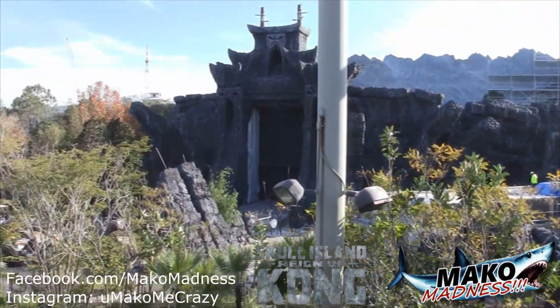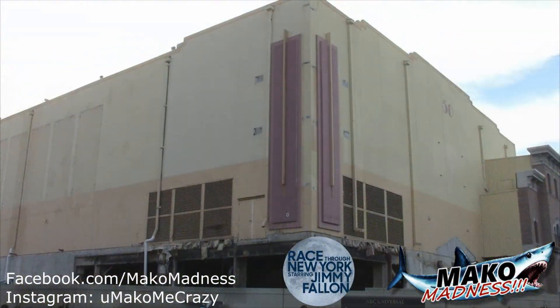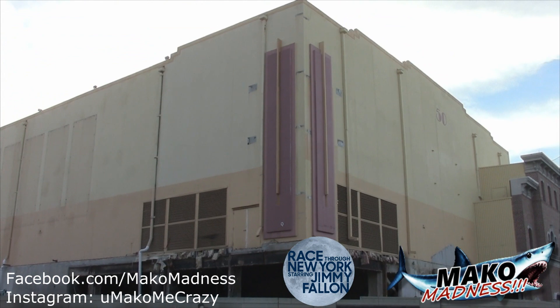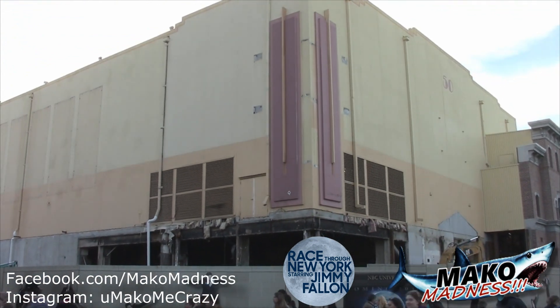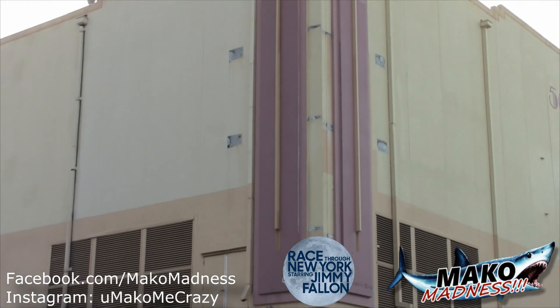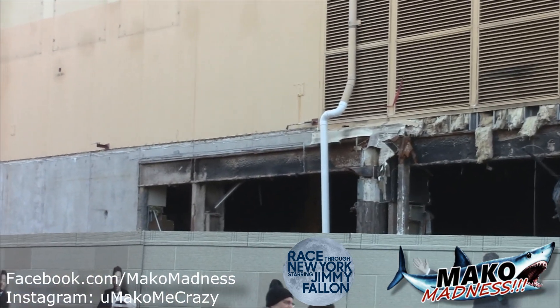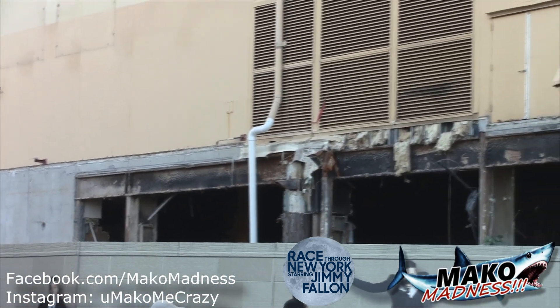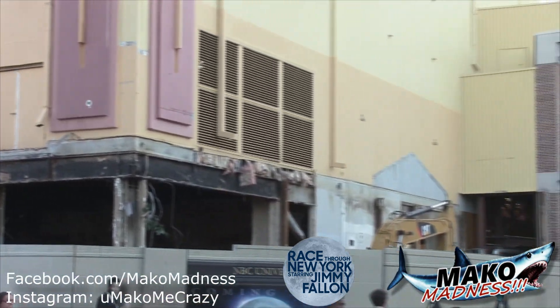That's going to do it for our Kong update. Now it's time to check out Jimmy Fallon's Race Through New York ride, and not too much has changed except for the giant Twister sign that used to be right there — it's gone. The rest of the gutted-out area looks just about the same. Unfortunately this is going to be one of those rides where we really can't see what's going on inside, but there is progress.